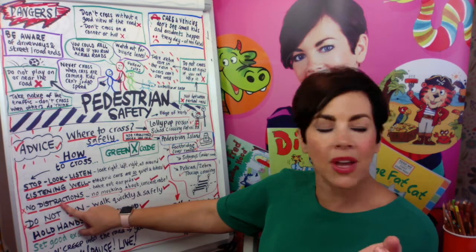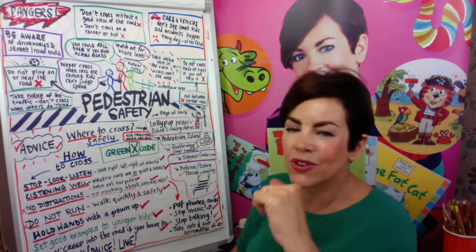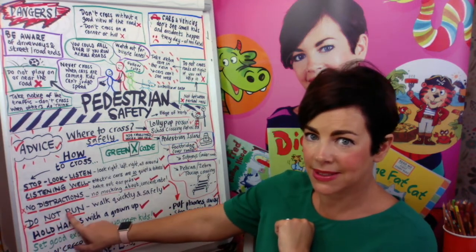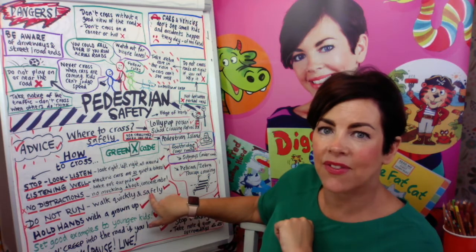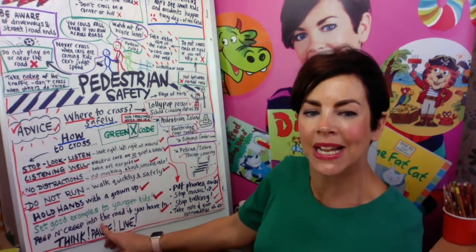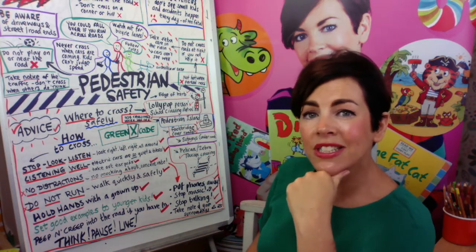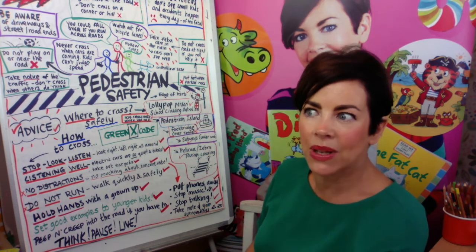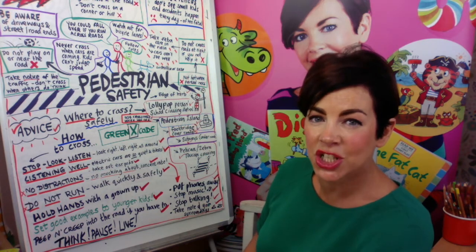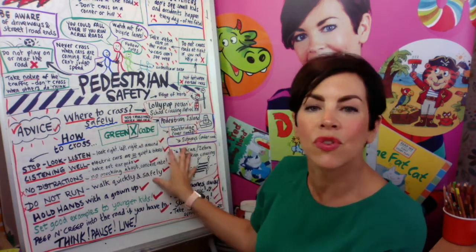Take out your earphones — as you get older you want to listen to music or talk to your friends on your phone, but no distractions. Switch off your phones, take your earphones out, and just cross the road looking and listening all the time. No mucking about — as you get older friends may push you around, but don't do that on the road. Do not run — walk quickly and safely. Holding hands with a grown-up might seem babyish but it does save lives and sets an example to other children.